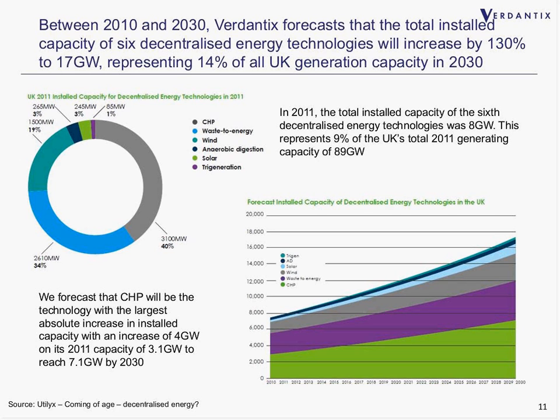When we evaluated the penetration of these technologies today and forecast progress until 2030, we found that the total installed capacity of these six decentralized technologies will increase by 130% to 17 gigawatts by 2030, representing 14% of all UK generation capacity. In 2011, the total installed capacity of these technologies was only 8 gigawatts, so this represents a quite substantial increase. Solar PV will see the largest absolute increase in installed capacity, from 3.1 gigawatts to 7.1 gigawatts by 2030.